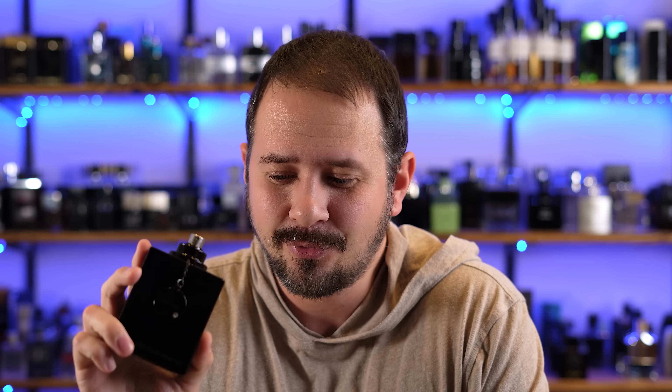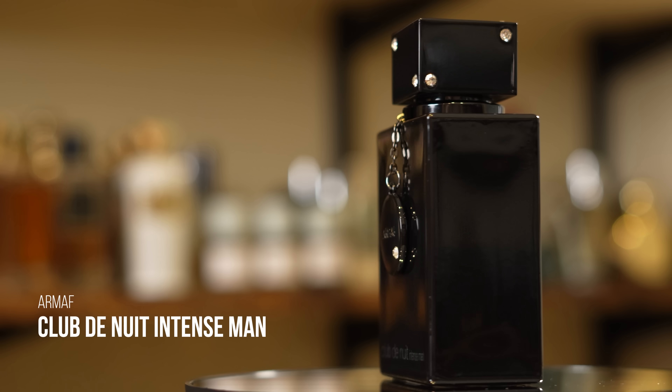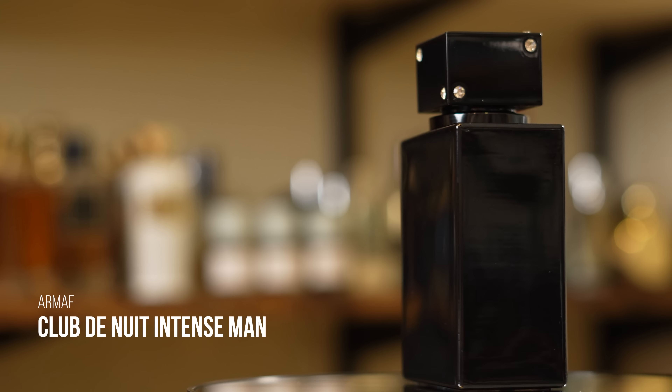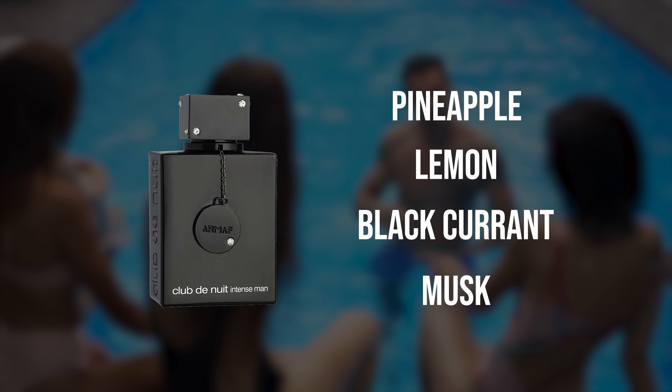Club de Nuit Intense Man is probably the most popular fragrance we're talking about today — the best-selling Creed Aventus clone ever. A lot of people hate on it, but at this price point, especially for beginners, this is a killer buy. Projection is great, longevity is great. Lemon, pineapple, birch, black currant, and musk are the notes. The opening is a little rough — kind of a lemon pledge, chemically lemon vibe — but once that settles down, it's a killer.